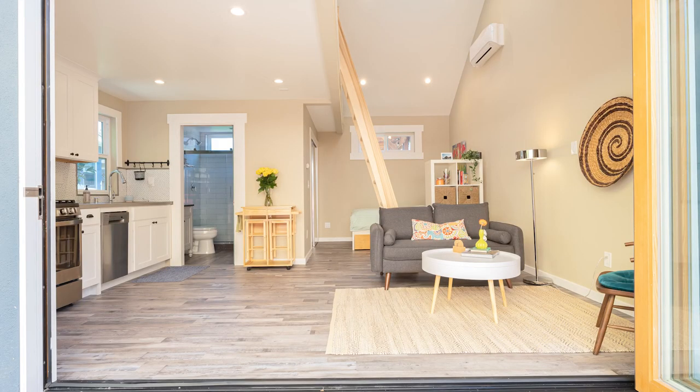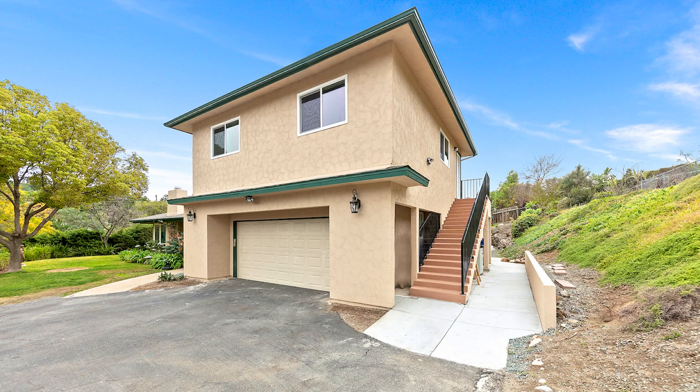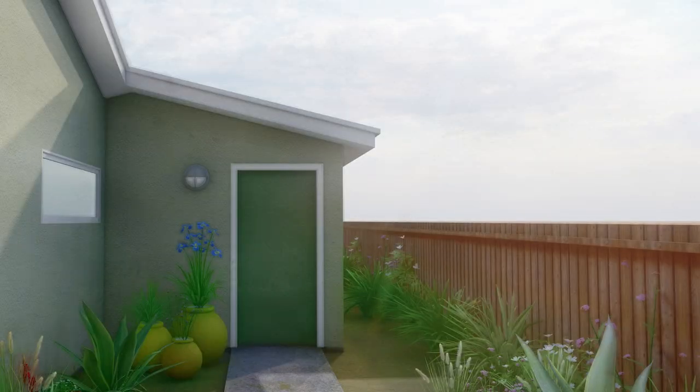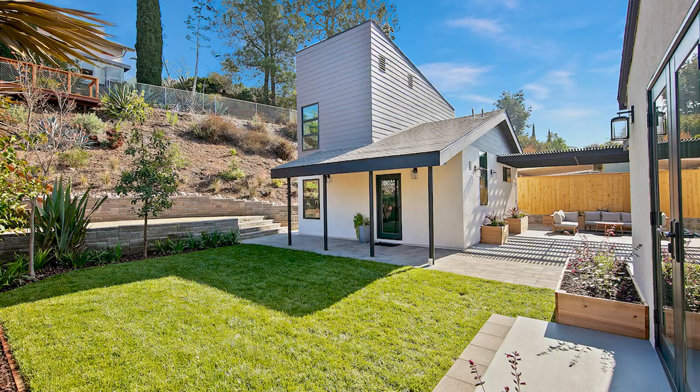There are garage conversions, building above the garage, converting part of your existing house — your attic or basement — into an ADU, building an ADU attached to your main house, or building a detached ADU in the backyard. Size limitations vary depending on the type of ADU you want to build and the specifications of your lot. The ADUs we see most frequently are detached ADUs in the backyard and garage conversions. A garage conversion is by far the cheapest, most economical, and fastest way to get a second rentable unit on your property.